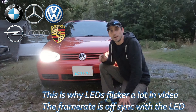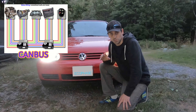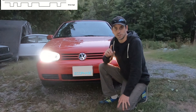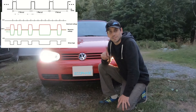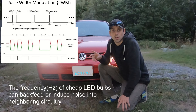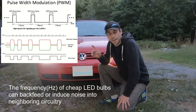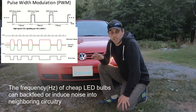Some foreign vehicles have what's called a CAN bus system operating their ECUs. The problem is the CAN bus signals for the ECU look very similar to the LED signal. The ECU confuses the two signals, and the pulsating from the LED headlights can interrupt some ECU signals.